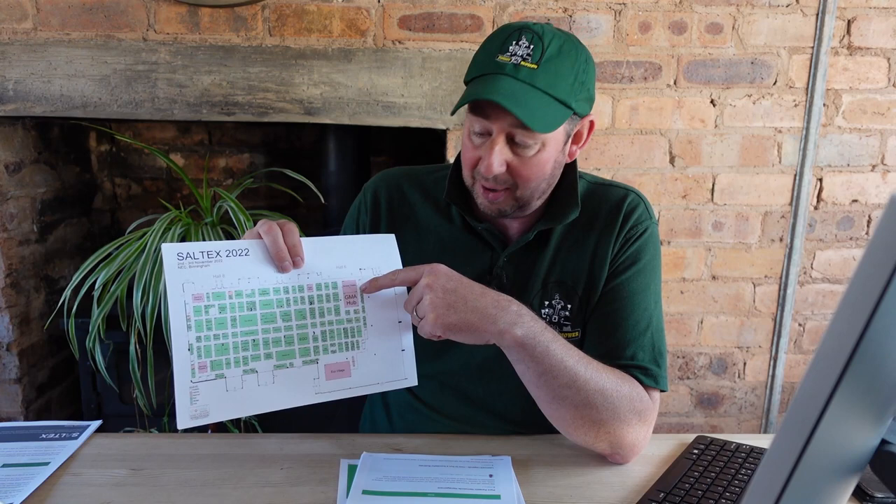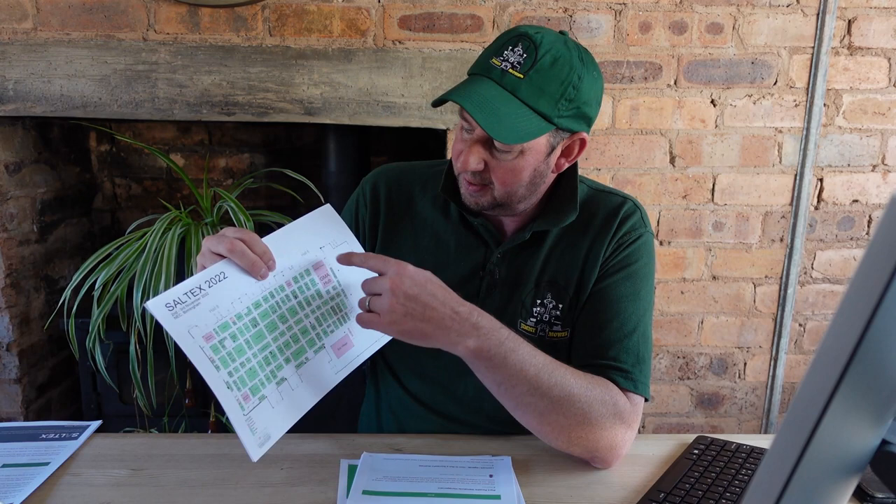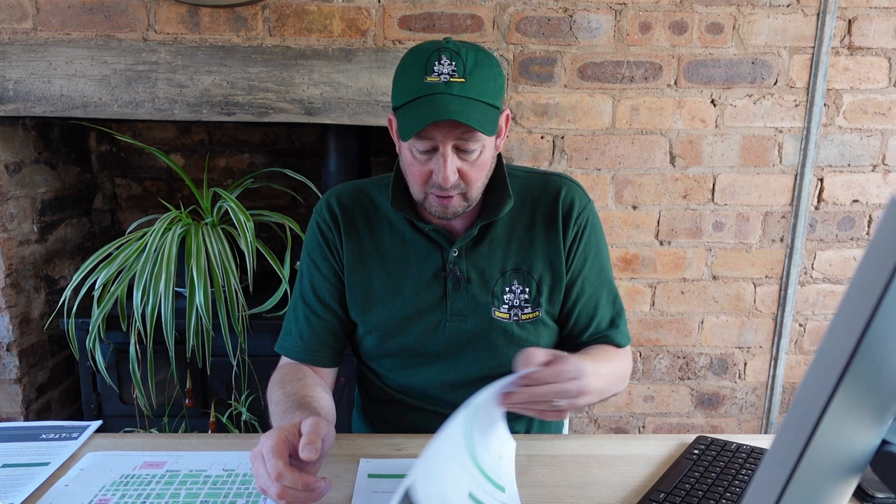Before we get too excited about all the mowers and new machinery, we need to have a look at the Learning Live initiative they run throughout the two days of SALTEX. There's a GMA hub where you can get information about Learning Live, or check their website, or visit the seminar theatres — number one, two and three — they're all on the map. These seminars are for everybody; they're talks given by industry experts, influencers and anyone who works within the industry. Topics range from Champions League final pitch quality support right at the top of the game.